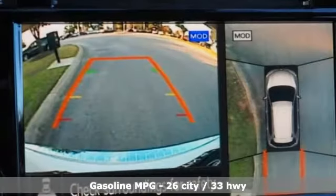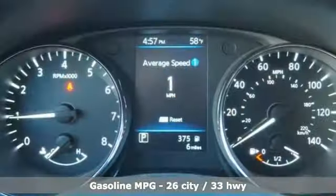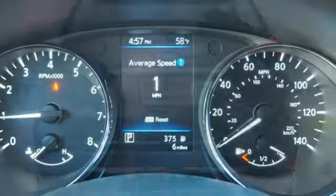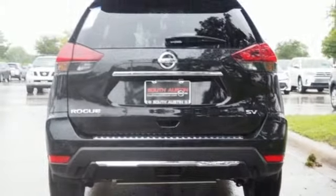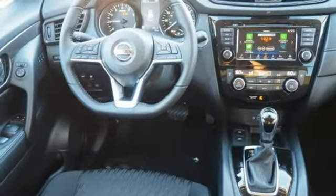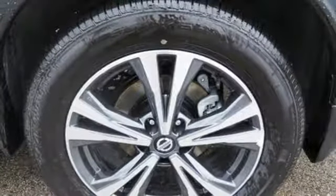Features include continuously variable automatic transmission, dual zone climate control, integrated navigation system with voice activation, autonomous cruise control, heated steering wheel, power heated mirrors, streaming audio, hands-free lift gate, doors and push-button start proximity key, and inline four-cylinder engine.